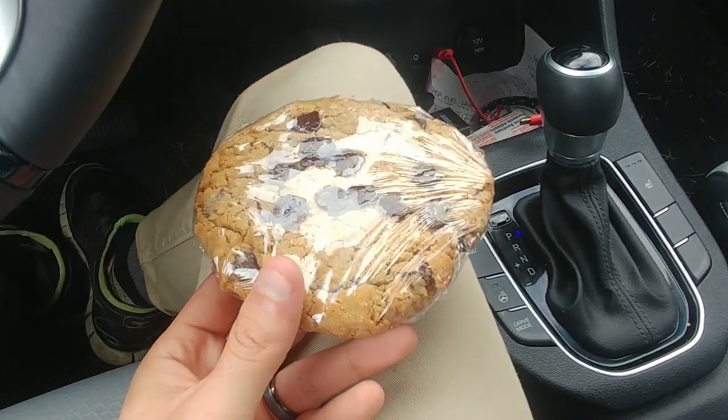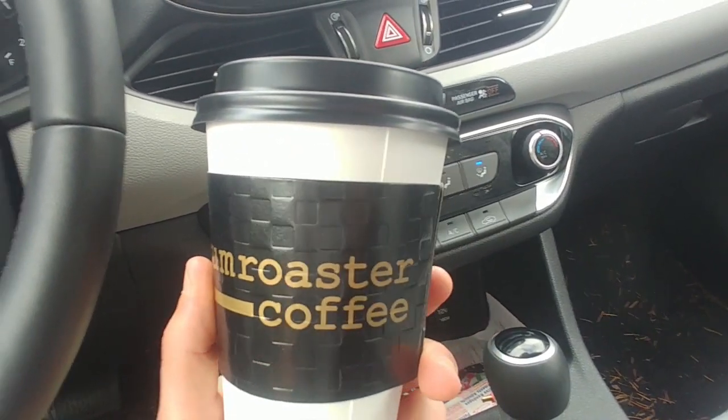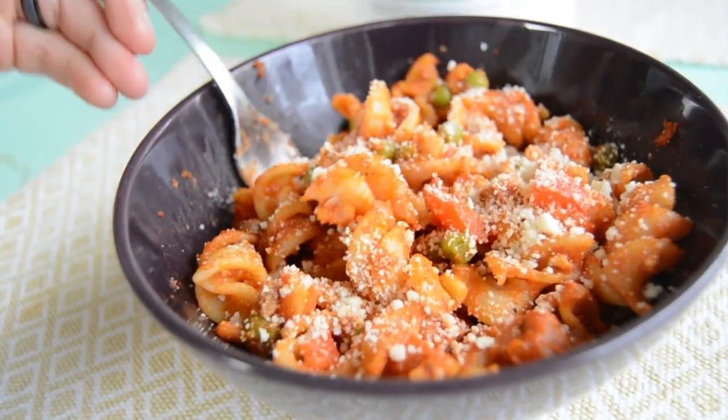I had to grab myself a coffee and a large chocolate chip cookie. Shout out to Drum Roasters — they make the best coffee on Vancouver Island. And I made it home just in time to have lunch.